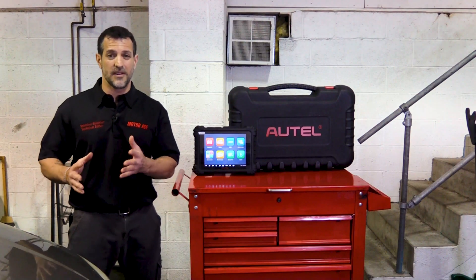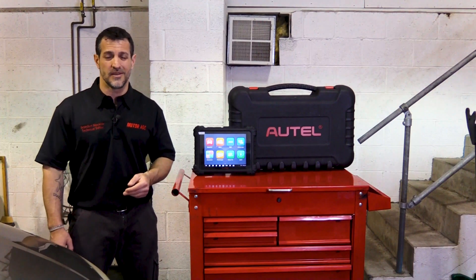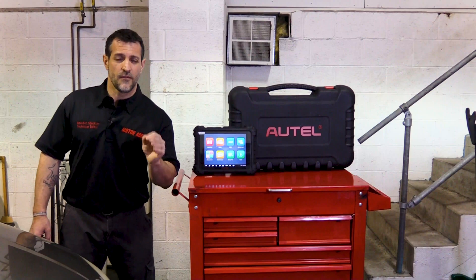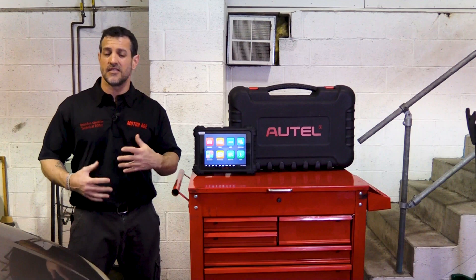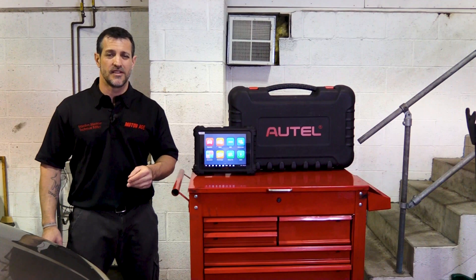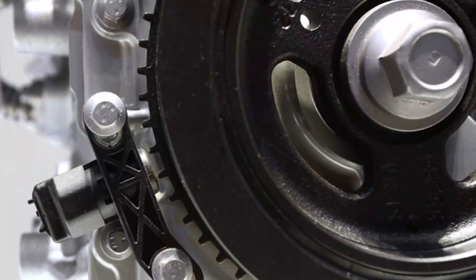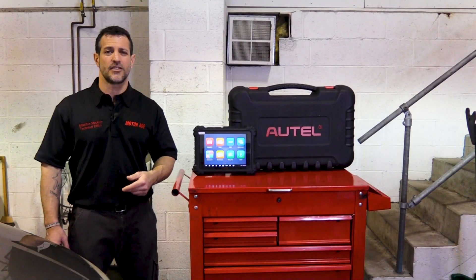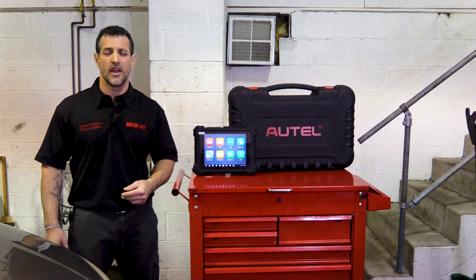As discussed in a previous video, discovering which cylinder is intermittently misfiring is very difficult to find at times. If we back up and really think about what a misfire is — again as mentioned previously — it's the slowing of the crankshaft. The PCM monitors the signal from the crankshaft position sensor, and it's these reluctor wheel teeth that report to the PCM as it creates a change in sensor signal: logic high and logic low.